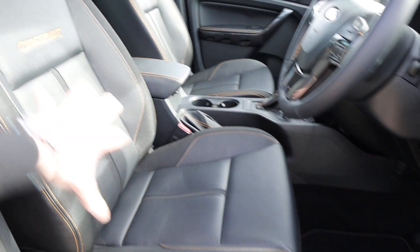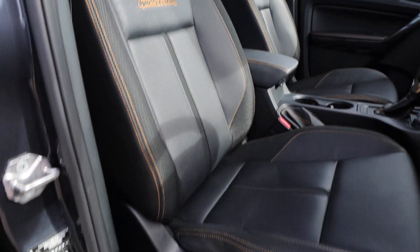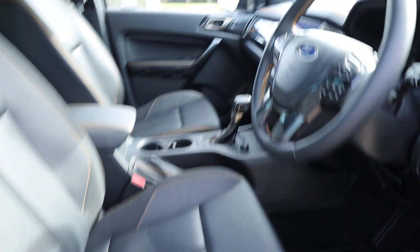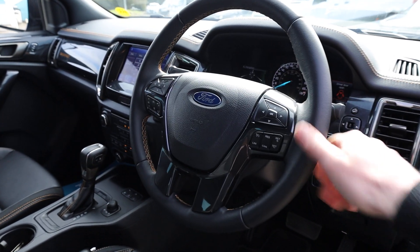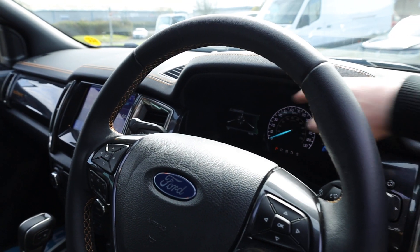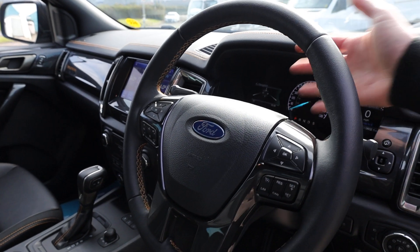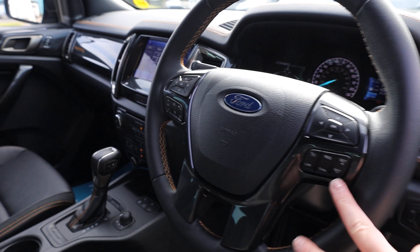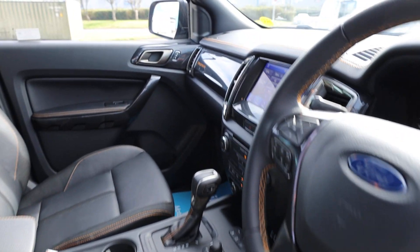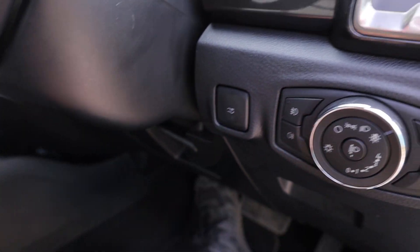Looking at the driver's seat, you've got this lovely black leather with Wildtrak embroidered in there with the orange stitching continuing. The seats are electrically adjustable using the buttons on the side. The steering wheel has plenty of capability - the buttons at the top control the onboard computer with two screens either side of the speedometer. You've got cruise control under the right hand side, and phone and radio controls under the left hand side. Also here is the button I mentioned which controls the roller shutter at the back.